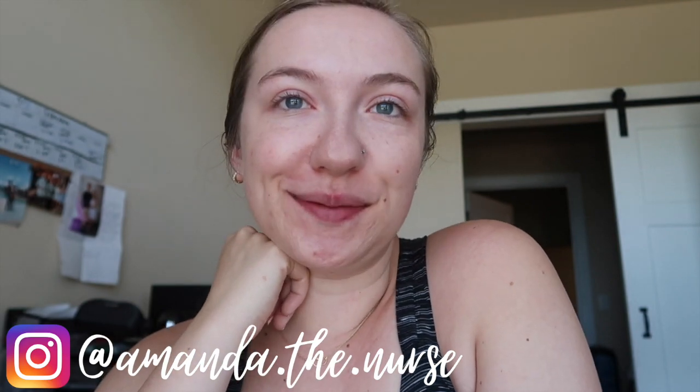Hey guys, what's up? It's Amanda, welcome back to my channel and welcome to today's video. We're doing a little morning routine, and today's video is actually sponsored by Javi Coffee. I'll get into that a little bit later in the morning when it's time to make coffee, but I want to thank them and give a little shout out before we get into today's video.